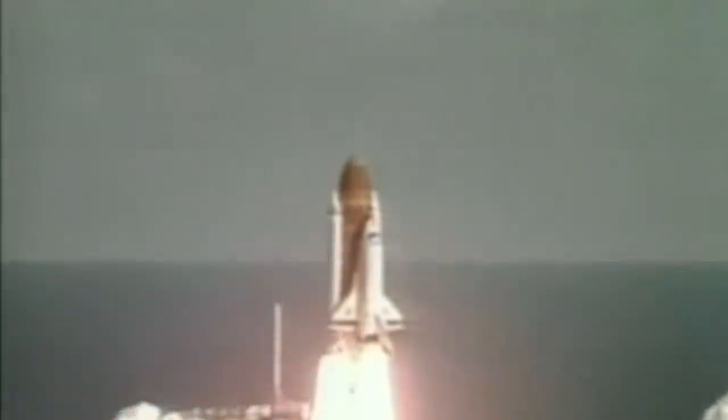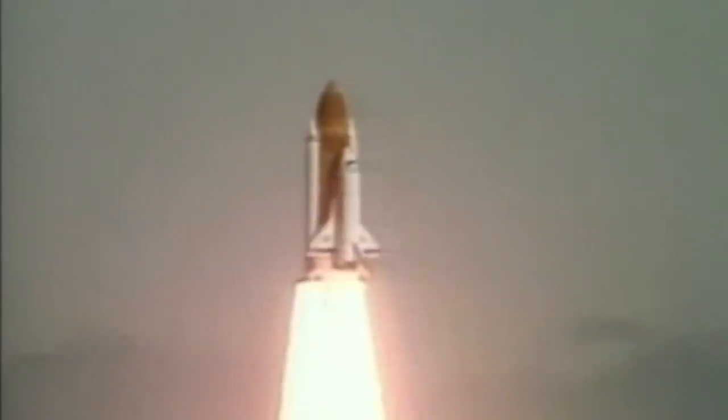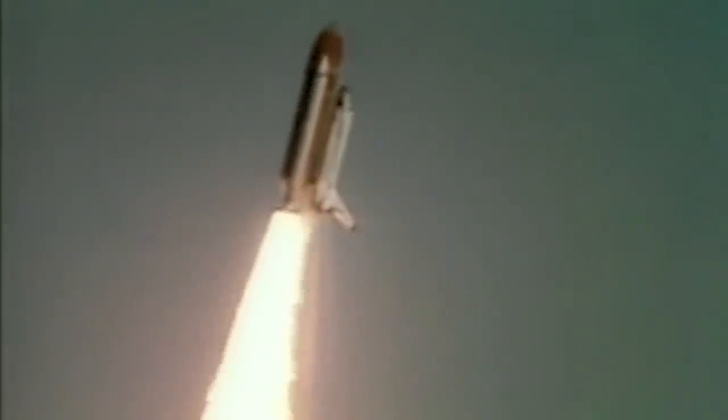The explosion of the Challenger space shuttle, just 73 seconds after its liftoff from Cape Canaveral on January 28, 1986, provided some of the most iconic images of the 20th century. The Columbia disaster of 2003 may have been somewhat less infamous in terms of global publicity, but no less shocking. It was a bitter and expensive failure for NASA.